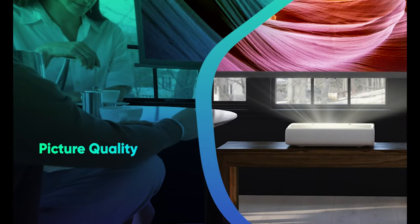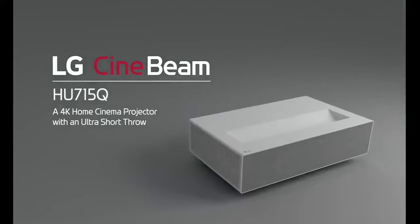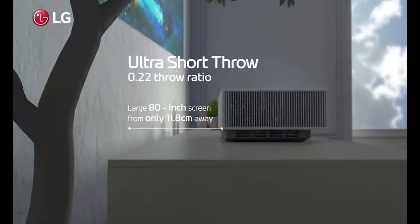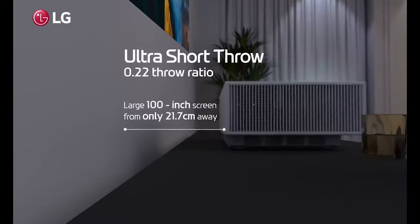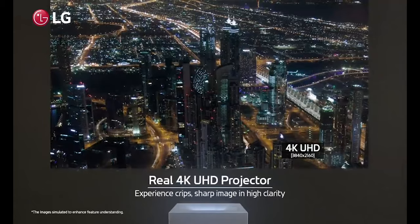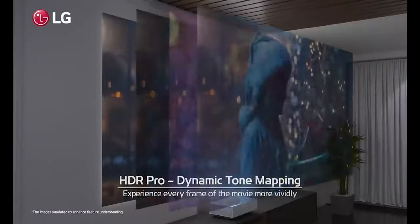Picture Quality. Depending on the model and the setting, Ultra Short Throw projectors can provide varying levels of image quality. However, in comparison to conventional projectors, Ultra Short Throw projectors offer a variety of benefits, including reduced shadows and glare. The projected image is less likely to be affected by shadows and glare because the projector is placed near the screen.